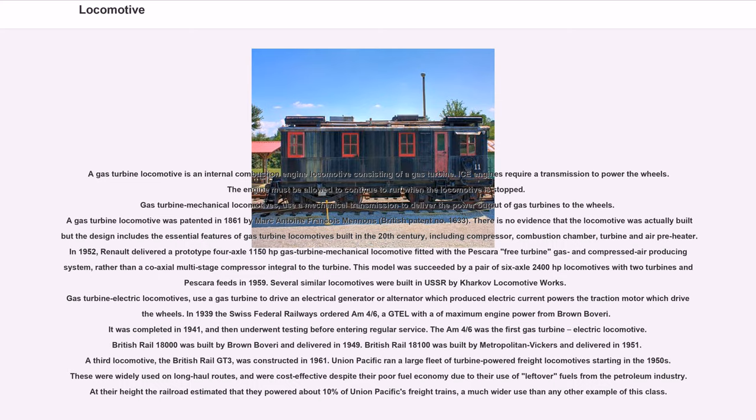A gas turbine locomotive is an internal combustion locomotive consisting of a gas turbine. The engine must be allowed to continue to run when the locomotive is stopped. A gas turbine locomotive was patented in 1861 by Marc-Antoine François Mennons (British patent number 1633). The design includes the essential features of gas turbine locomotives built in the 20th century, including compressor, combustion chamber, turbine and air preheater. In 1952, Renault delivered a prototype four-axle 1,150-horsepower gas turbine mechanical locomotive. This model was succeeded by a pair of six-axle 2,400-horsepower locomotives with two turbines in 1959.